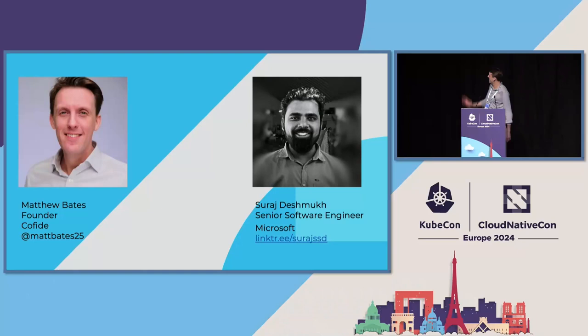I'm Matt Bates, I'm a founder at a company called Coified — it's a very early stage startup focused on workload identity, multi-cloud and hybrid cloud. I've previously been involved with a company called JetSack and we worked on a project called SPIRE manager, so identity is something that's very dear to my heart and I've been doing it for quite some time.